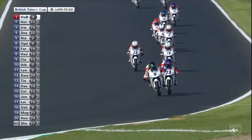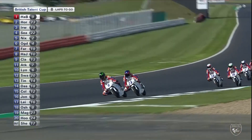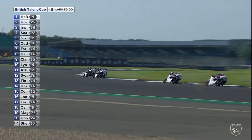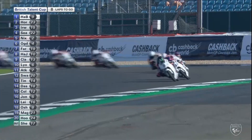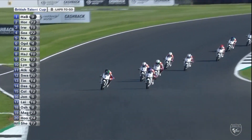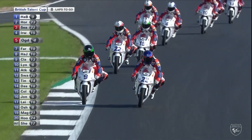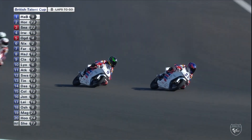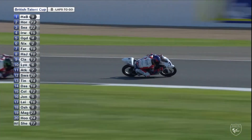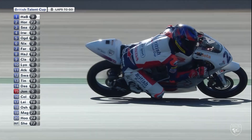How big a hole in the air have the likes of Irwin and Seabright punched for Jack Nixon and Scott Ogden to catch them up? They have punched a fairly substantial one — they do make some inroads. Cameron Horseman is looking at the inside of Brian Hart on the run down towards Vale — is he going to make the move? Yes he does! Wow — that was very cool, karma collected, textbook stuff absolutely.